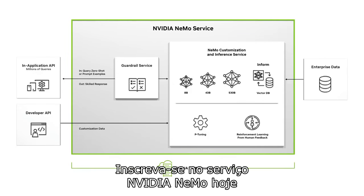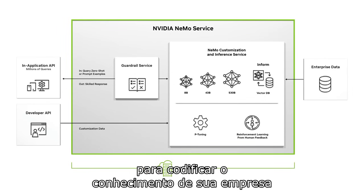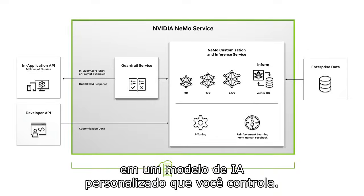Sign up for the NVIDIA NEMO service today to codify your enterprise's knowledge into a personalized AI model that you control.